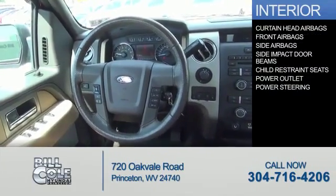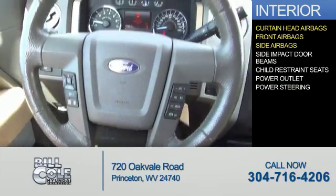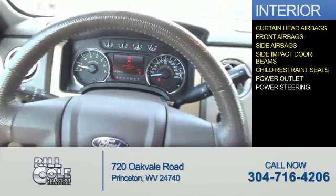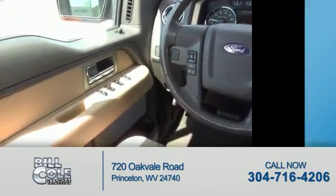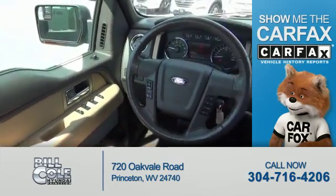Inside you'll find curtain-head airbags, front airbags, side airbags, side impact door beams, child restraint seats, power outlets, and power steering.